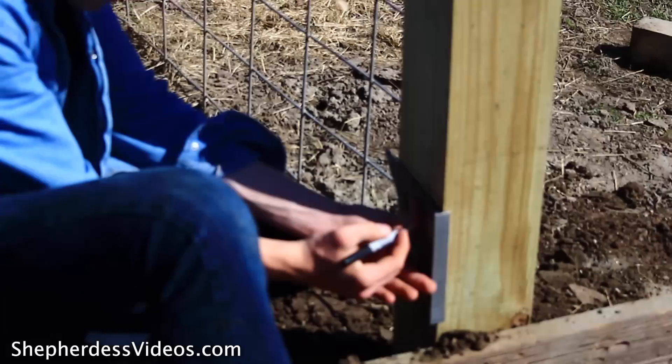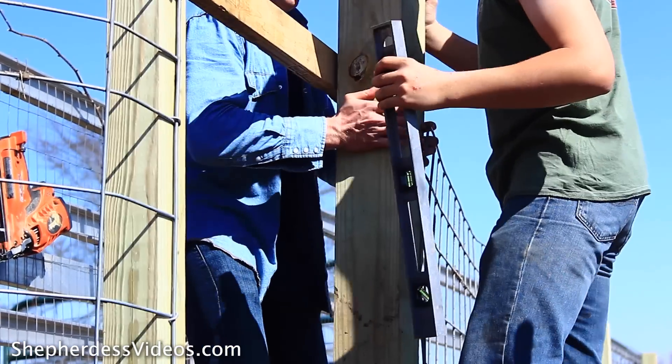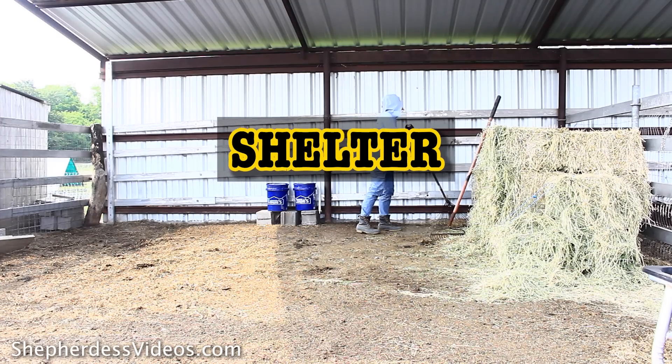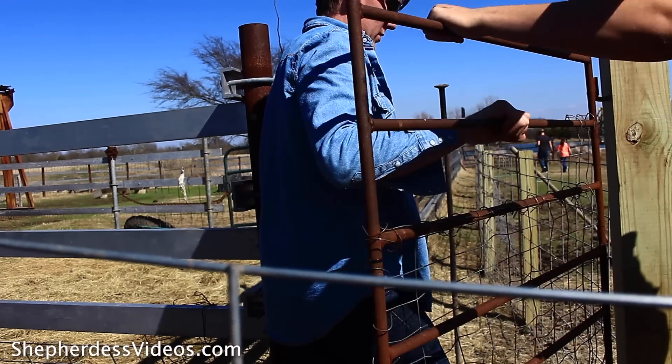Number five: you will want handling pens or systems. I started out with about a $400 to $500 pen we created using lumber, hog panels, and cement in the ground — a really great start. I've since upgraded to a Lakeland Farm and Ranch handling system, but in your beginning phases, learn to handle sheep in a small pen and move up from there. Number six is shelter. Sheep need a place to escape from freezing rain or predators, ranging from a $500 carport from Facebook Marketplace to a full $20,000 barn build. Make sure it is gated so predators cannot get in.